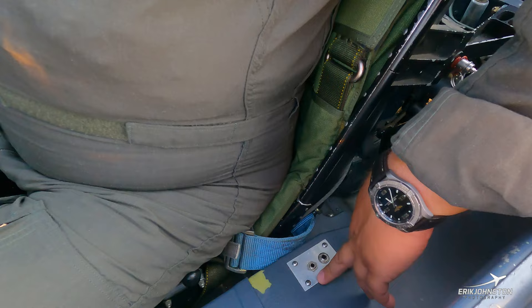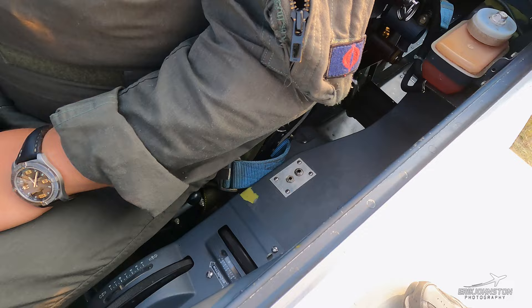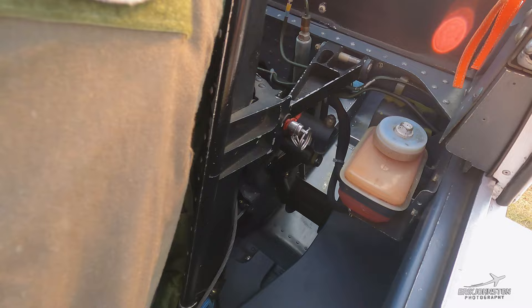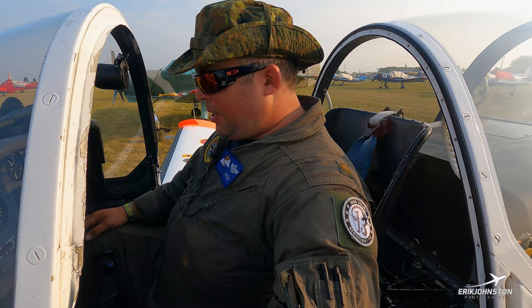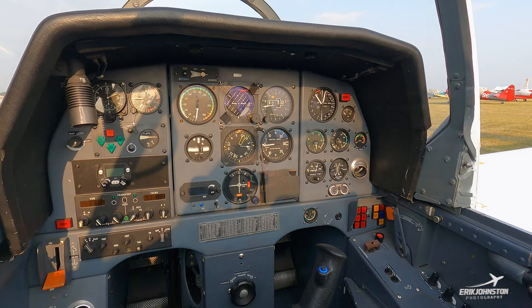These are our comms plug leads, converted from the NATO single plug to dual plug. On my left elbow here is the reservoir for our toe brakes — massive cylinders in both cockpits. Whoever applies the most pressure will be able to stop the aircraft.